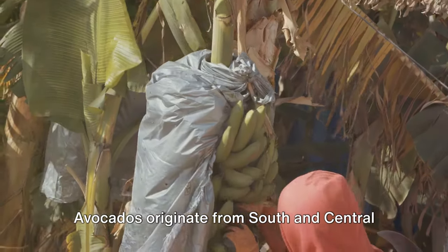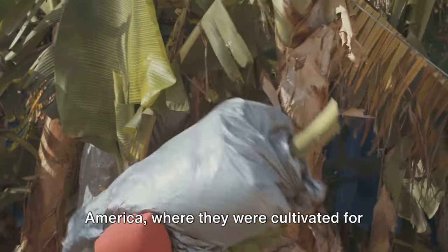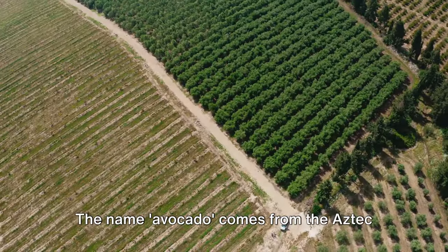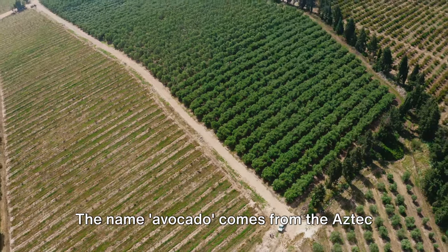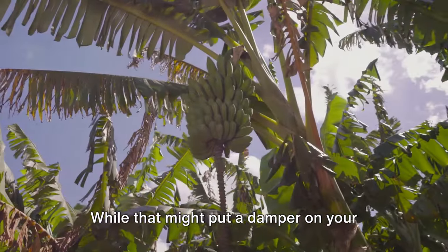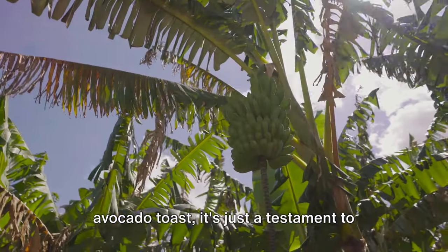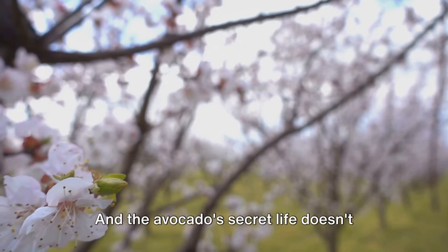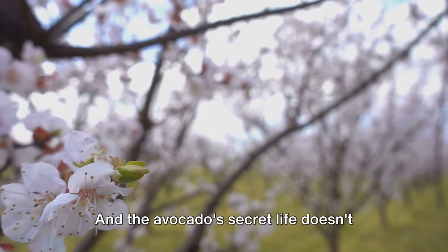Avocados originate from South and Central America, where they were cultivated for thousands of years before making their way to the rest of the world. The name avocado comes from the Aztec word ahuacatl, which means testicle. While that might put a damper on your avocado toast, it's just a testament to the fruit's long history and cultural significance.